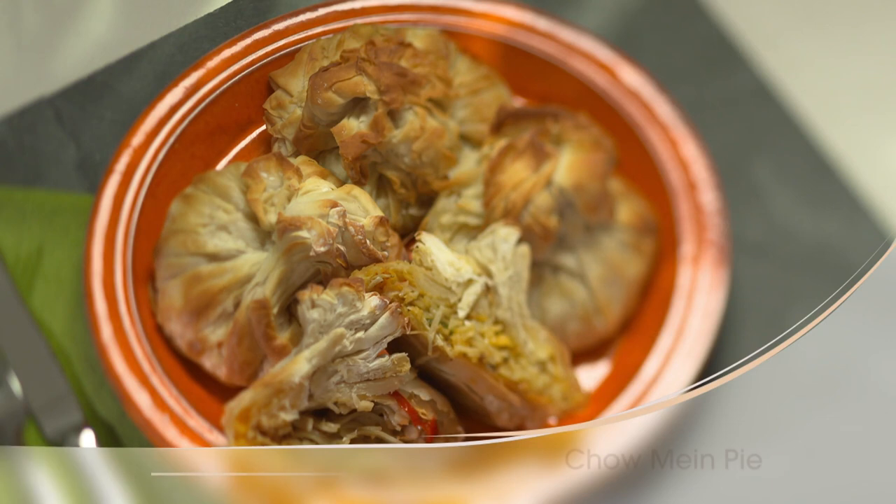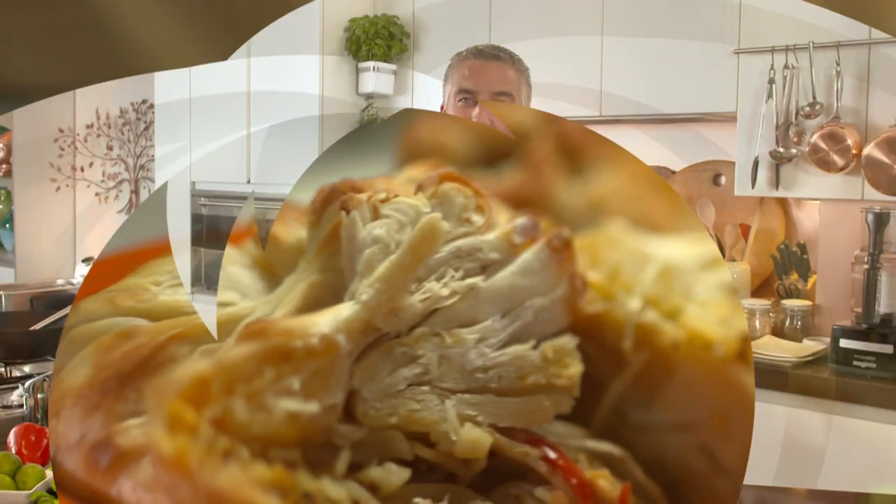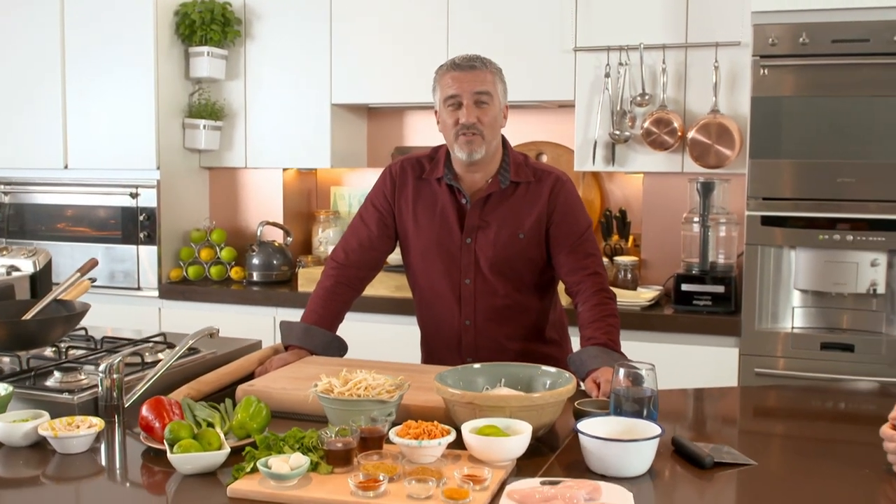My next recipe combines my love of Chinese food — found everywhere in Britain — with my passion for pies. Pies tend to be traditional hearty fare, but occasionally I like to mix things up. Here to help me is an expert in Chinese flavoring, Andrew Wong. One of my favorite Chinese dishes is chicken chow mein, and what I'd like to do — it might be slightly out of the box — is turn that dish into a pie.